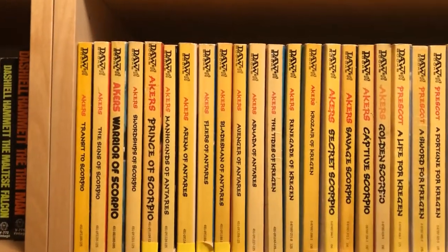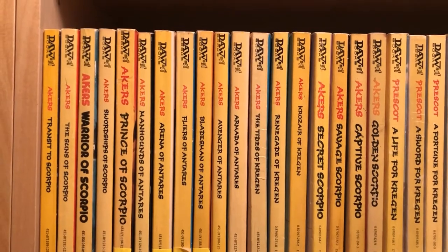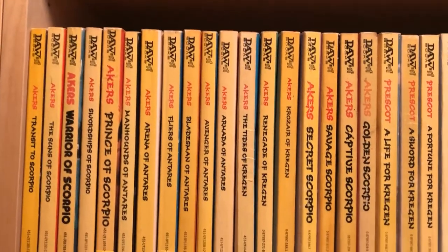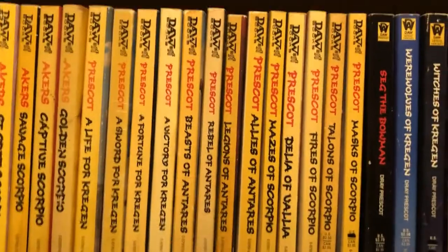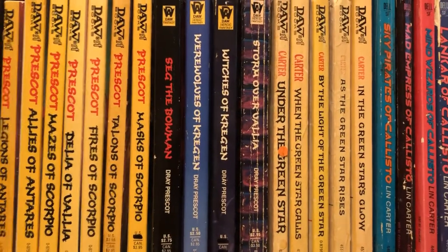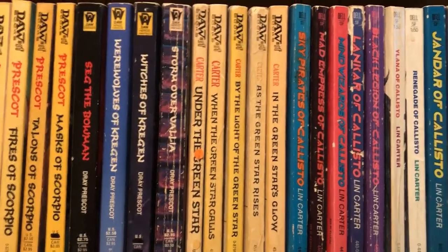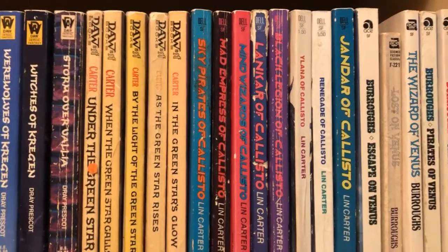Here we have a Sword and Planet series, the Dray Prescott series. I originally read like the first five or six when I was in high school, and then I started collecting them again about 20 years ago. I didn't even get as far as I got when I read them in high school, but they're fun to collect. I have a nearly complete series — I do not have the final volume in the paperbacks, because I just could not find it in the used bookstore. eBay had it on sale for like 50 bucks, and I said I have better uses for 50 bucks than an old paperback I'm never going to read. But maybe now that they have released the ebook editions, the prices of the paperbacks have come down.